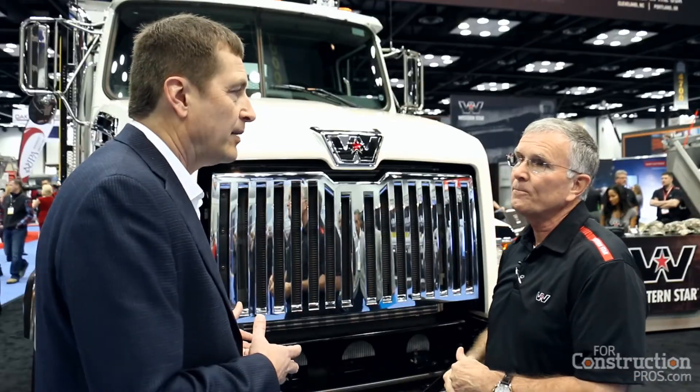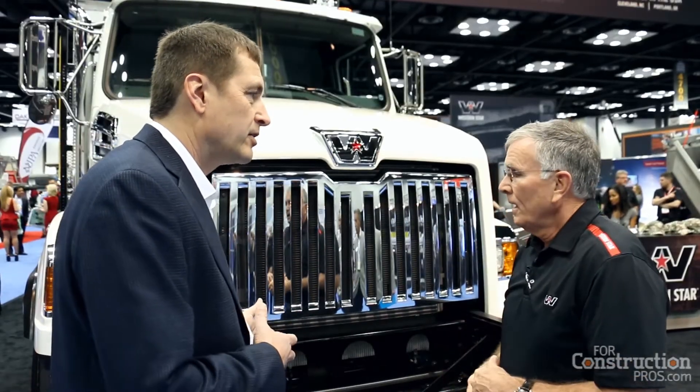They picked Western Star because of our flexibility and because of the fact that we're responsive to their needs. We came to them, sat down with them and kind of laid out all of the equipment they needed and then tried to figure out where it would best fit for our truck and their equipment so that it's a win-win for everybody.